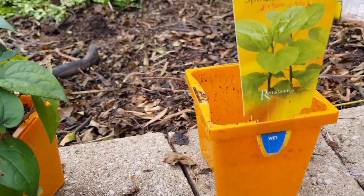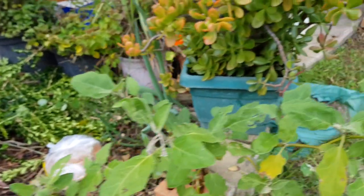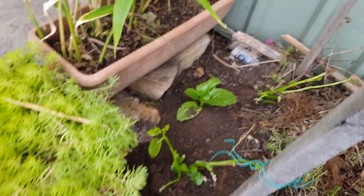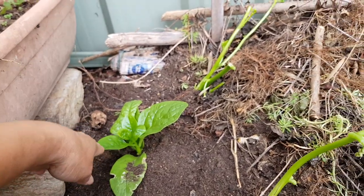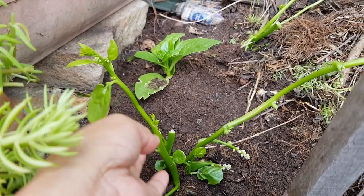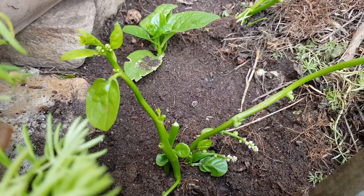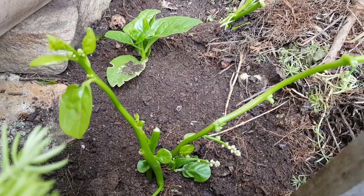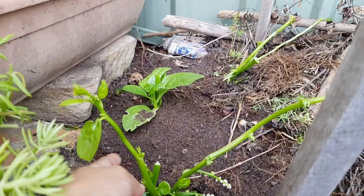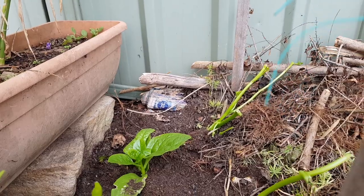This one is the climbing spinach that I planted already. What happened is I already had this plant and then I passed by a Korean shop and they had some, so I bought that one and tried to plant the branches. I know they will grow because I had this plant before and lost them, so I want them again.